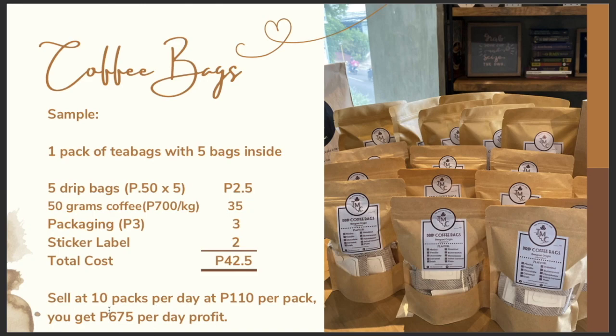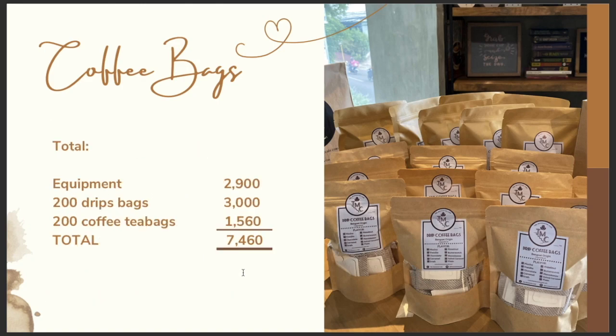The total needed investment for just selling coffee bags: equipment totaling 2,900 pesos including grinder, sealer, and weighing scale. Then invest in 200 drip bags at 3,000 pesos and 200 coffee tea bags at 1,560 pesos — a total of 7,460 pesos. That's much lower than our 10,000 pesos budget, and you still have around 2,000 pesos left if you want to add more to your inventory.